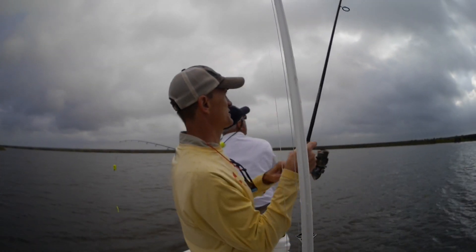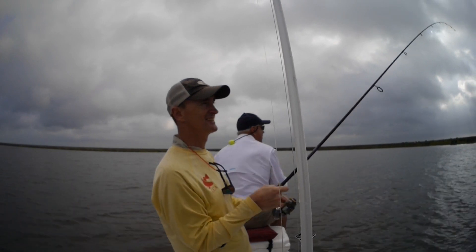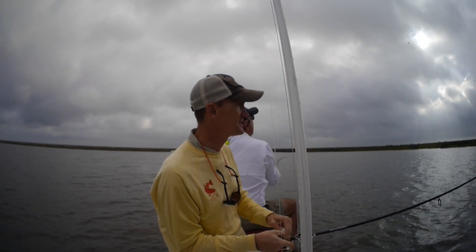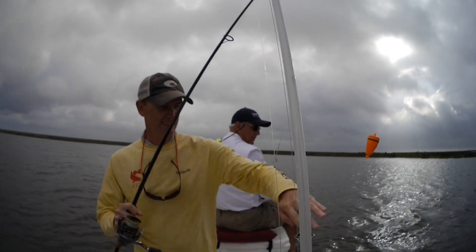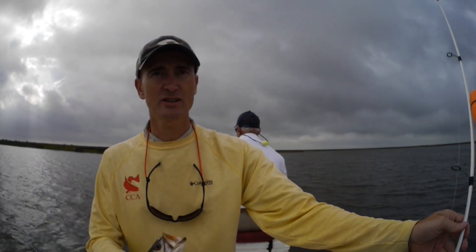There's a fish - trout. He's not huge, but that was the first trout. Let's say that's a keeper. That's a keeper. Finally caught a fish.